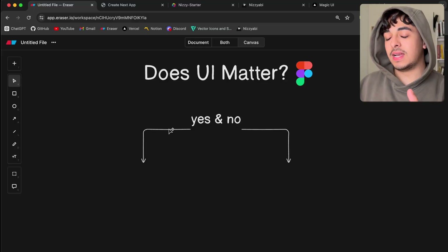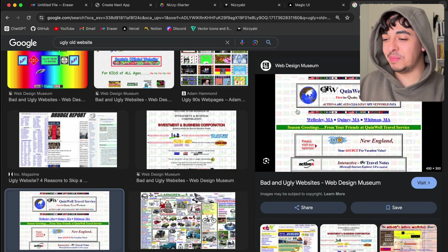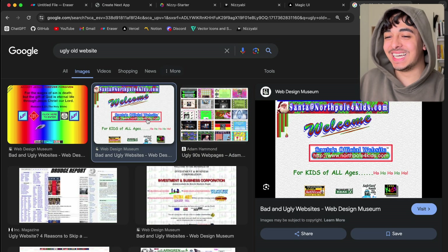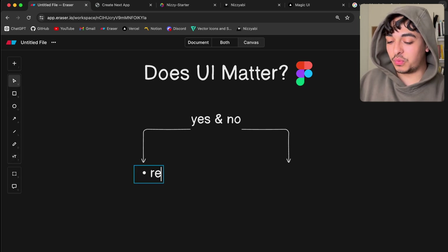The goal of most applications is either to help users or generate profits, probably a mix of both. And to a certain extent, the UI will help you out. For example, something that looks like the 90s websites will probably be bad for your application. My argument for UI mattering is that really bad design will hurt you.